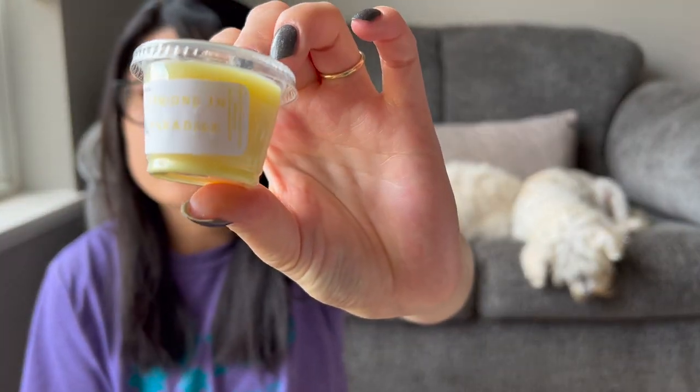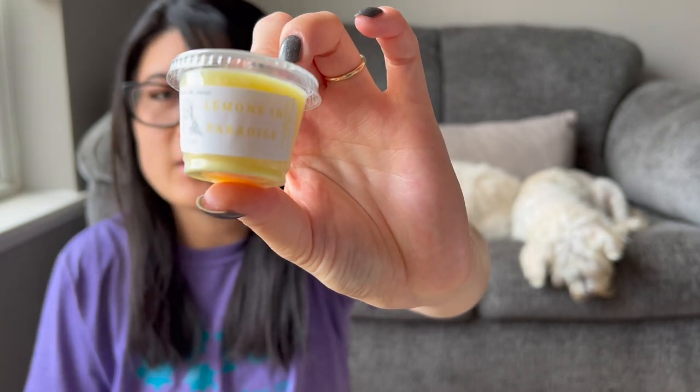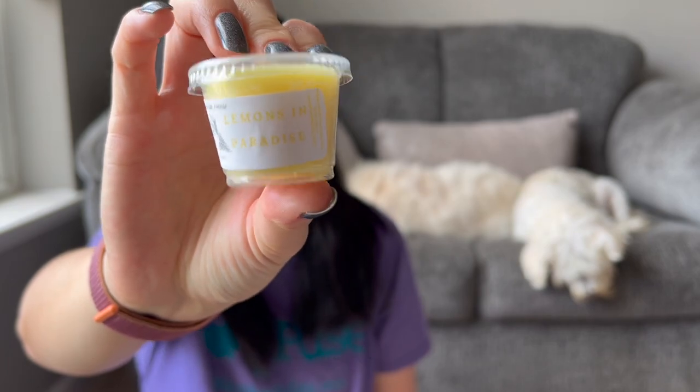That was everything from that pre-order. I might as well show the earlier May pre-order since I never did a dedicated haul video on it. I got one sample which is Lemons in Paradise — it's super pretty, a really nice clean, bright, actually pretty tart lemon. Not sure what the 'in paradise' part adds, but it definitely smells like a strong lemon. This would be a good kitchen scent or bathroom scent.